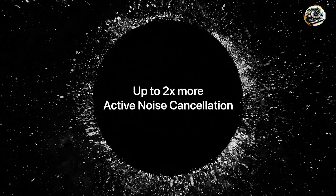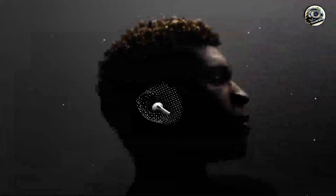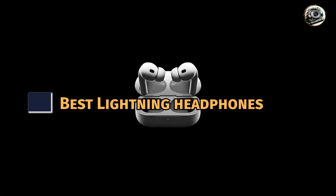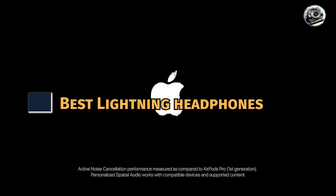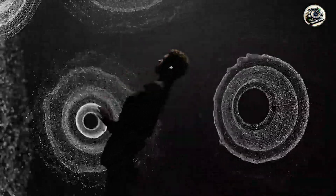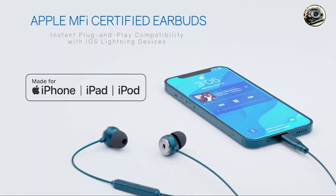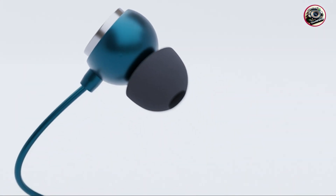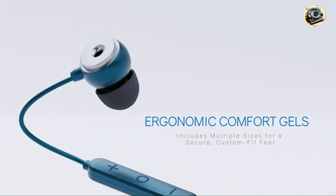Hey everyone, welcome back to the channel. If you're an iPhone user looking for the perfect pair of headphones, you're in the right place. Today we're diving into the world of lightning headphones, exploring the top five products that promise to deliver exceptional sound quality and performance. From sleek earbuds to wireless options, there's something for everyone on this list. So let's jump right in and find the perfect pair of lightning headphones for you.